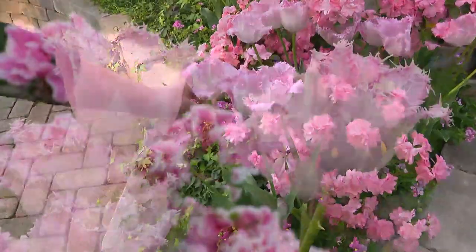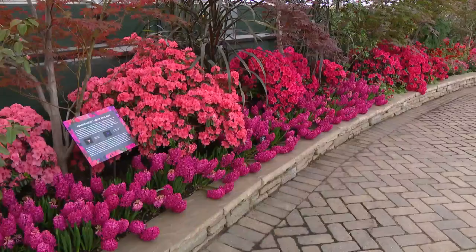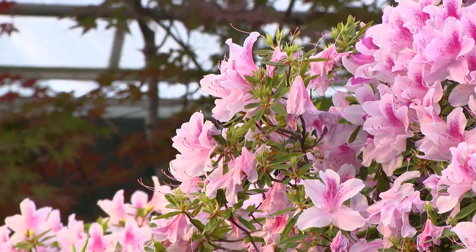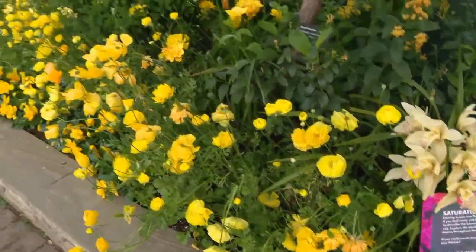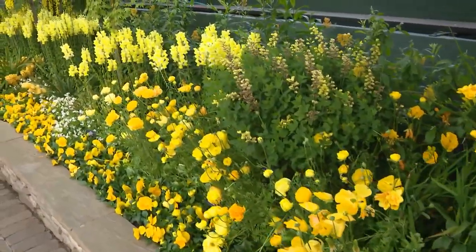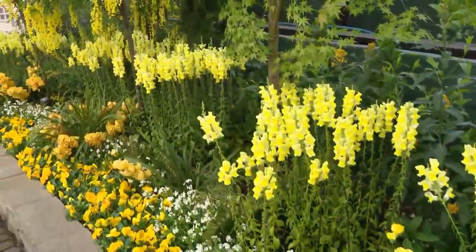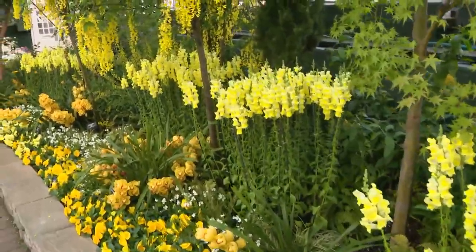Look at how beautiful this is. It's the Spring Flower Show, and this year all the flowers of the same color are in the same group — it's called saturation. In our yellow bed, it's yellow, but you can see a bunch of different types of yellow. And we did that with the whites and the reds and the pinks. I think it really makes people see all the different colors that are available.